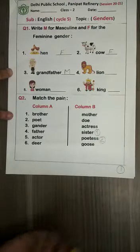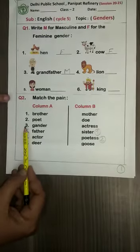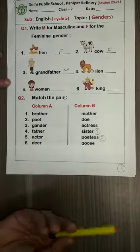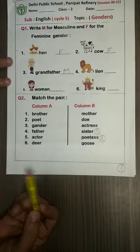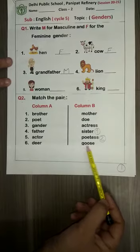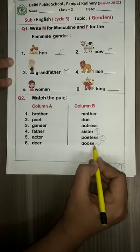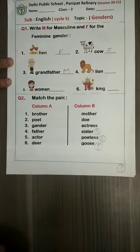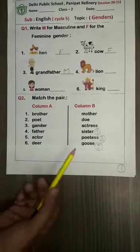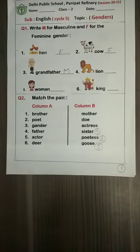Come to number three now — it is 'gander', and you know its female is 'goose'. So find it in column B, children. Yes, it is the last word. So write number three in front of 'goose'. Done, children. Written? Isn't it very easy? So do the rest three yourself.